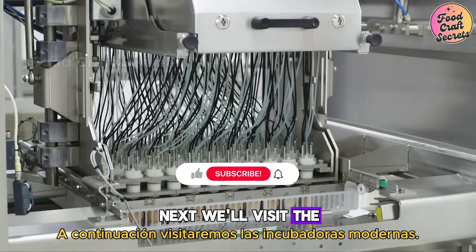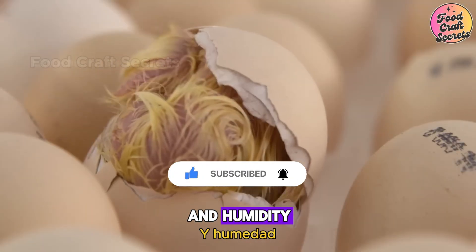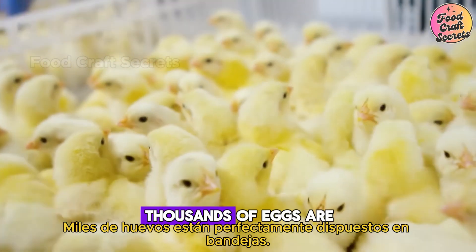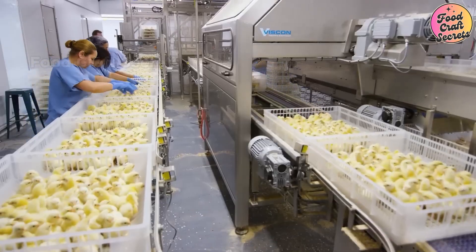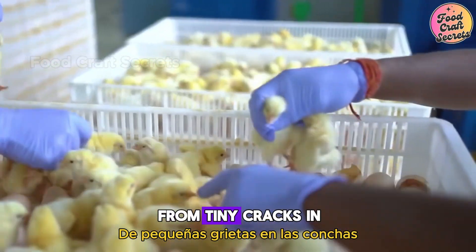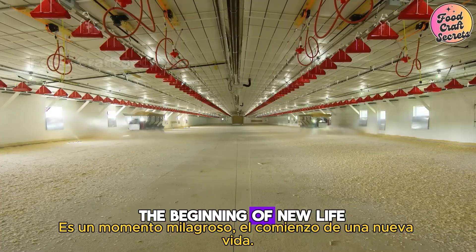Next, we'll visit the modern incubators. These technological marvels maintain precise temperature and humidity, creating the perfect environment for embryo development. Thousands of eggs are neatly arranged on trays, rotating regularly to ensure even growth. Let's observe the eggs hatching into chicks — from tiny cracks in the shells, small chicks emerge. It's a miraculous moment, the beginning of new life.